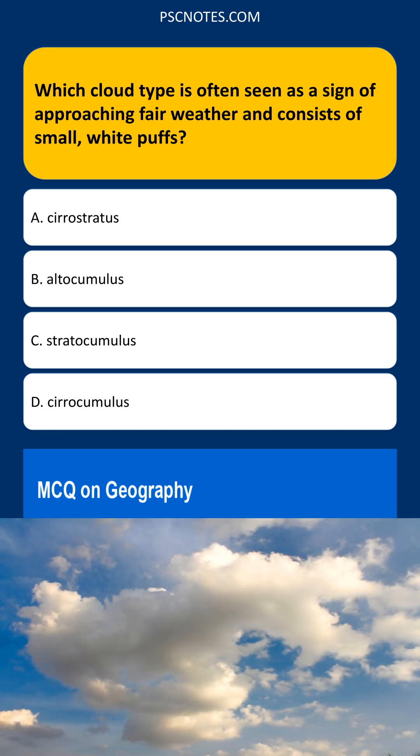Which cloud type is often seen as a sign of approaching fair weather and consists of small, white puffs? Cirrostratus, altocumulus, stratocumulus, or cirrocumulus?